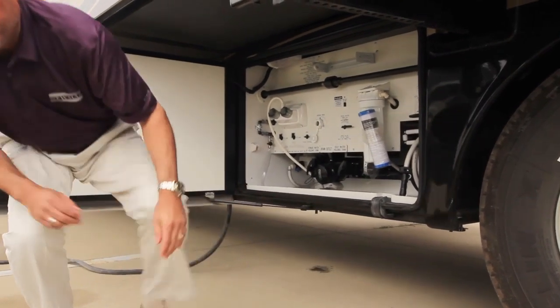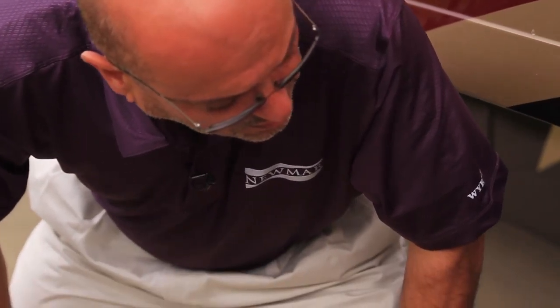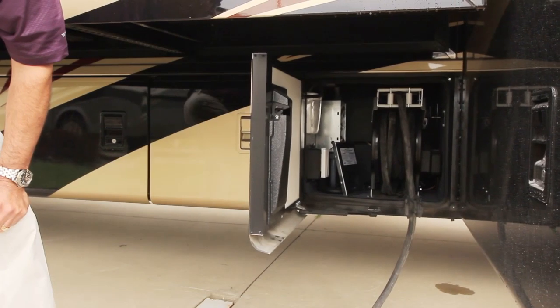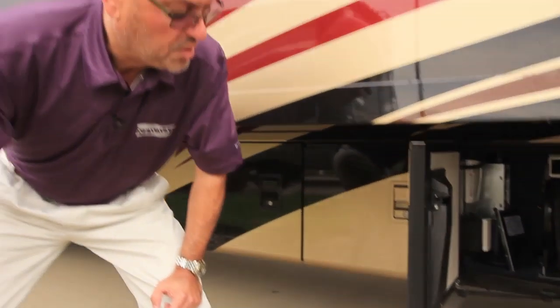In addition to that, you've also got a power cord reel located right here in the compartment next to the waterworks compartment. Again, when it's time to pack up and go, rather than wrestle with this 50-amp cord — which is pretty thick and can get pretty stiff, especially in colder weather — this makes it a real easy trick to bring the power cord right back inside your compartment. Real clean and real easy.